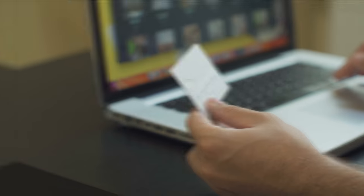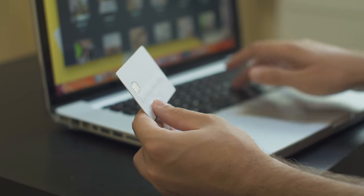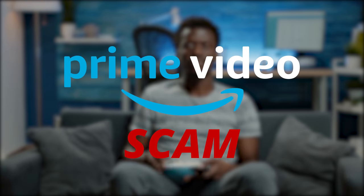The worst kind of scam is the one where you don't even know that you've been scammed. There are tons of Amazon customers falling for a particular one every single day and they have no idea. That's why it's time to tell you about the Amazon Prime Video scam.